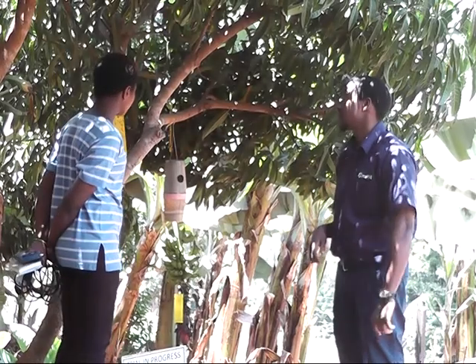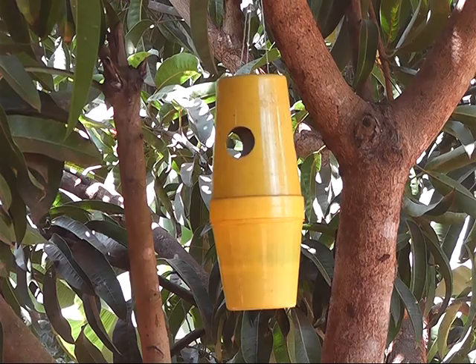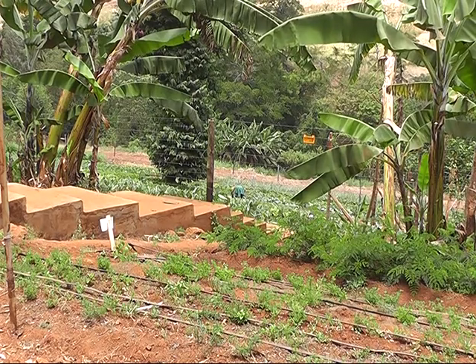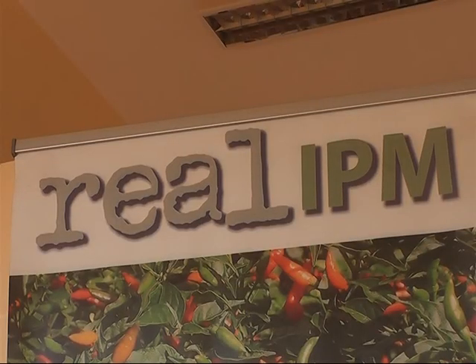According to Sebastian Duva, the small-scale farmer development manager at REAL IPM, by use of the device, farmers can reduce the use of other pesticides by 70 percent. They offer farmer training which covers all pests and diseases, and so far they are working with over 6,000 farmers across the country.